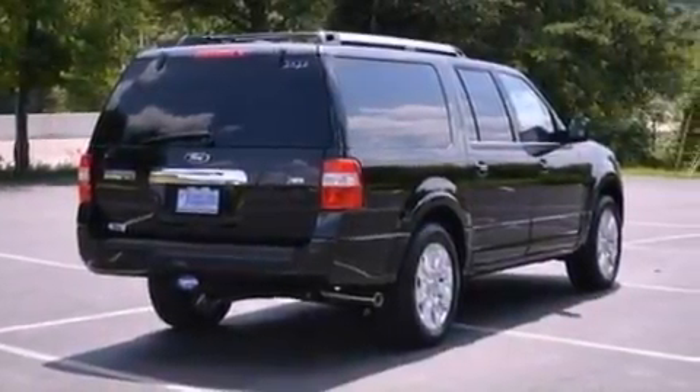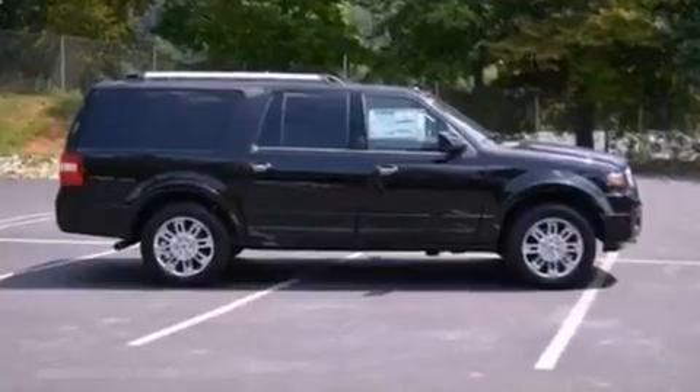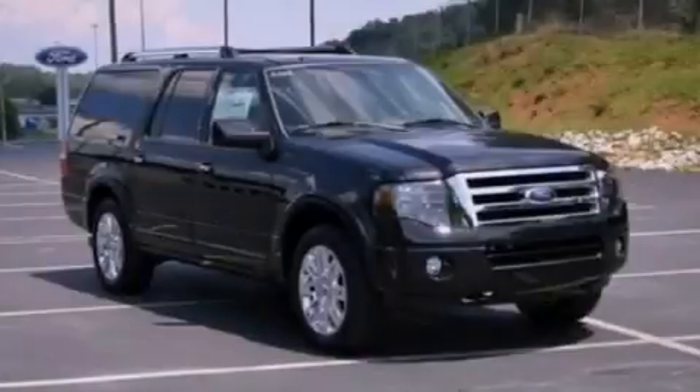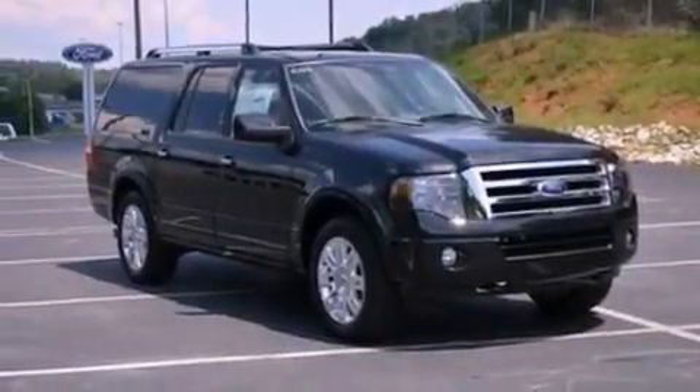Leather seats, a trailer hitch receiver, running boards, an anti-lock braking system, a split folding rear seat, and the power rear lift gate can open and close at the push of a button.